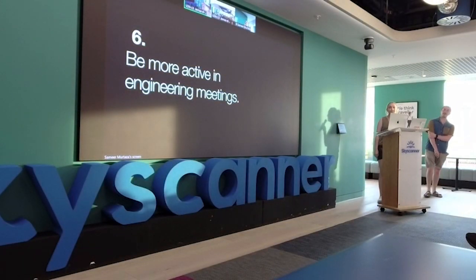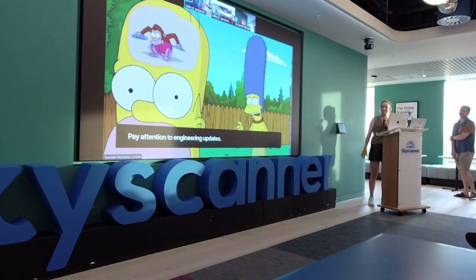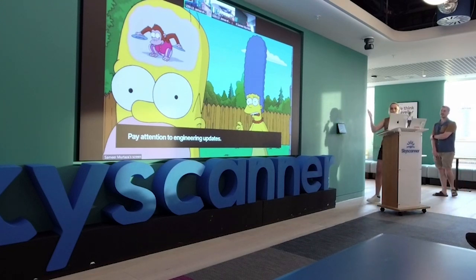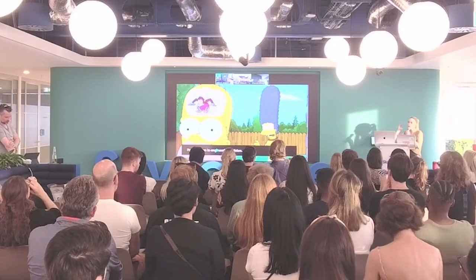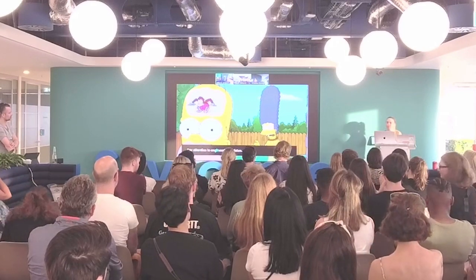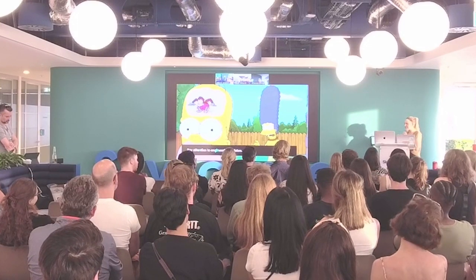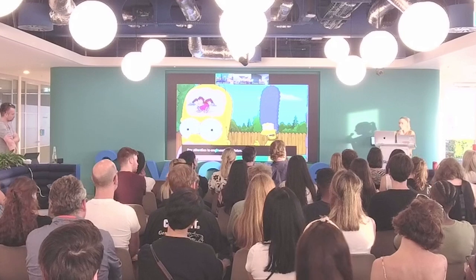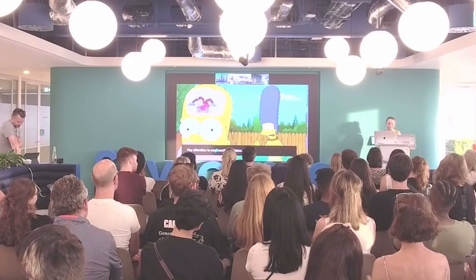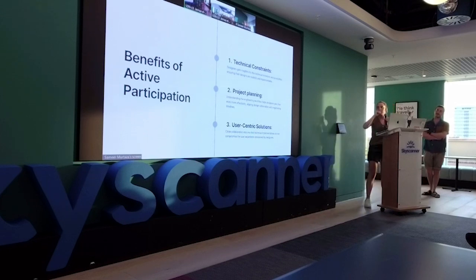Point six: be more active in engineering meetings. Don't be like me — pay attention to the updates. In our daily stand-ups, as a designer I used to just zone out when they went on about technical jargon. Now that I'm leading and project managing, I really have to pay attention to what they're up to, how far along they are, and whether they need support.